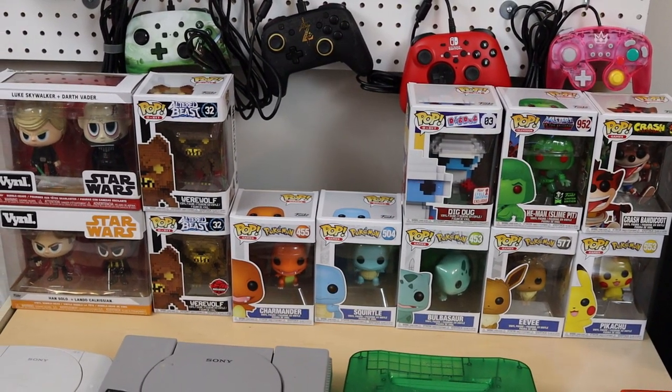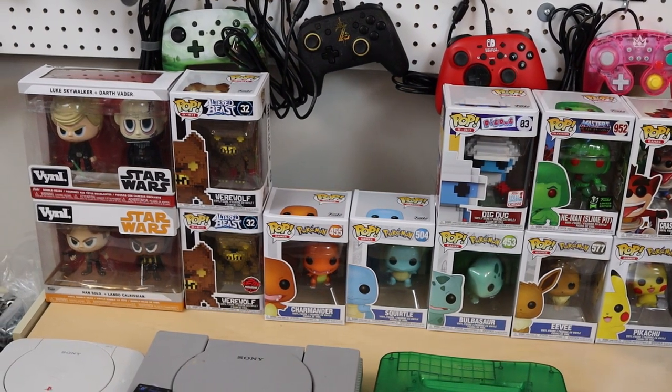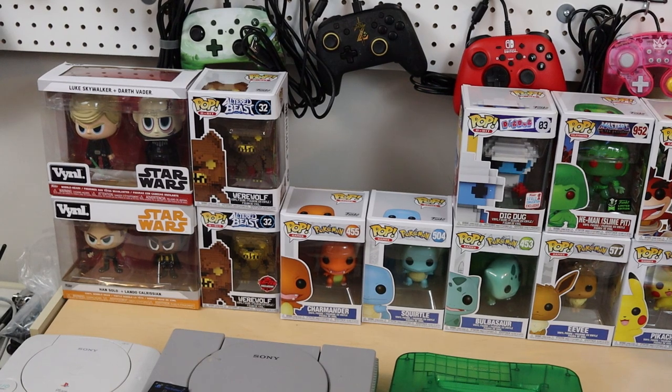I also have one of the Crash Bandicoot pops and I'm going to strongly try to get all the others I'm missing. I have some of the 8-bit classic series as well — a Dig Dug figurine, as well as the two Altered Beast werewolves, both the gold and regular edition. And I have one totally unrelated gaming pop, which is the He-Man slime edition. I'm just a huge He-Man fan from the 80s, so when I saw the slime special edition I had to pick it up at my local EB Games. I also have a couple of vinyl Star Wars packs but today I'm just focusing on the pops.